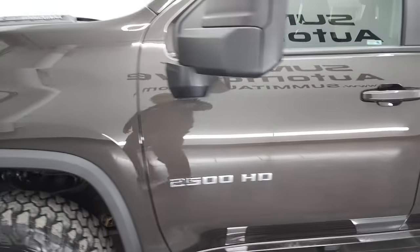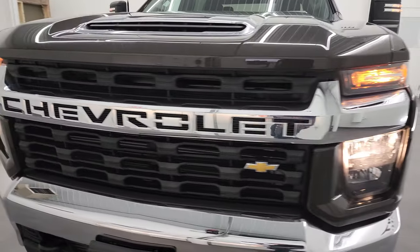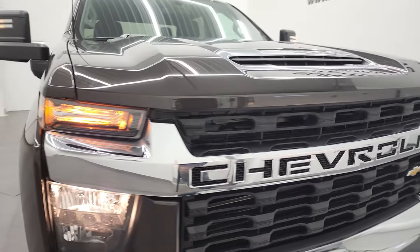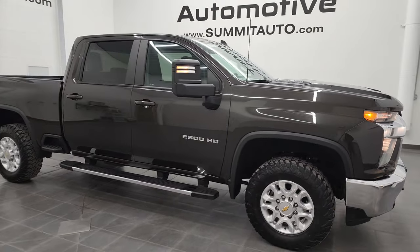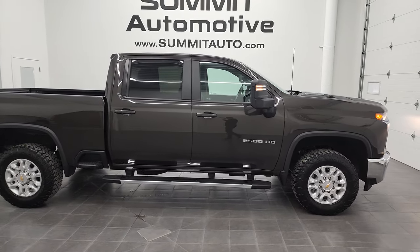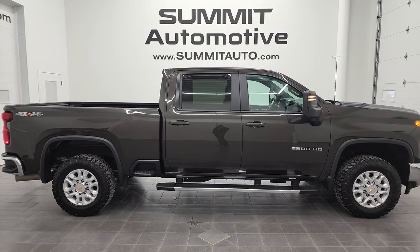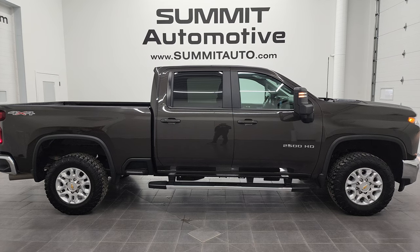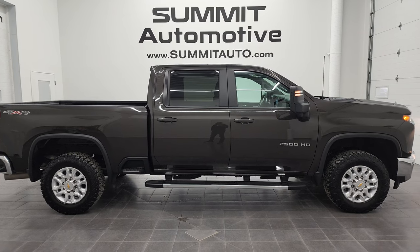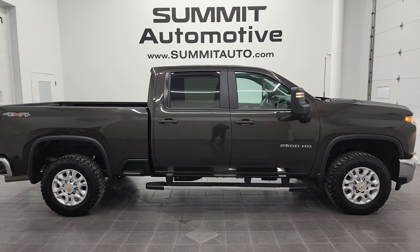This truck is 100% ready to go, and I would highly recommend this 2021 Chevy Silverado 2500 Crew Cab Short Box LT in Oxford Brown Metallic from a quality and condition standpoint. To see more pictures of this truck or one of our other 450 new and used cars, trucks, SUVs, minivans, Wranglers, half tons, three-quarter tons, one-tons — you name it — go to summitauto.com. Full pictures and descriptions of every single vehicle from two locations, all at summitauto.com.